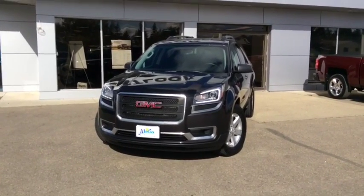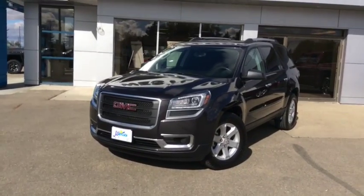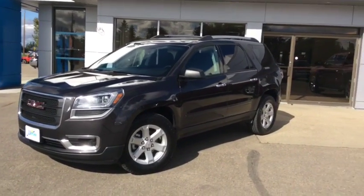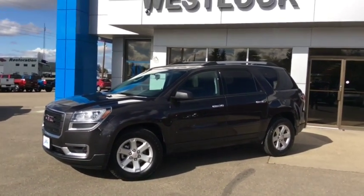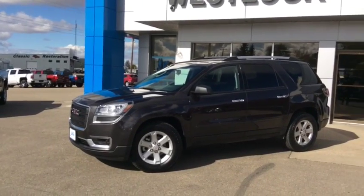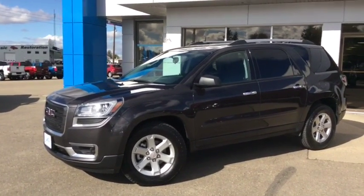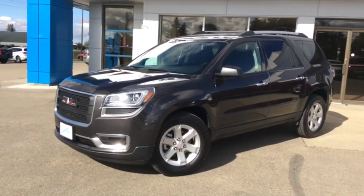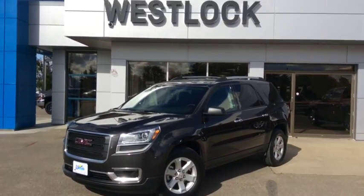Once again this is stock number T1651, a 2016 GMC Acadia all-wheel drive, certified pre-owned unit for sale here in Westlock. If you'd like to test drive this beautiful eight passenger SUV, come on down and see one of our friendly and knowledgeable sales associates. We're located at 10415 104th Ave right here in Westlock, or you can reach us by phone at 1-780-349-3336. We look forward to seeing you soon.